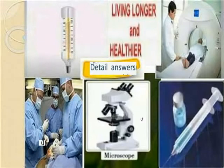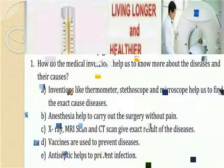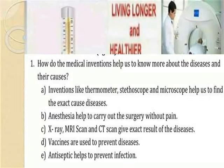How do medical inventions help us to know more about diseases and their cure? Inventions like thermometer, stethoscope, and microscope help us to find the exact cause of diseases.